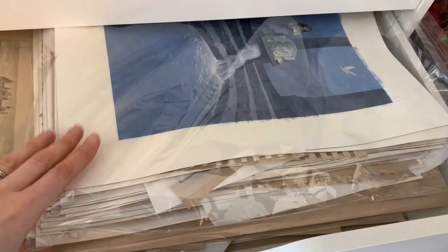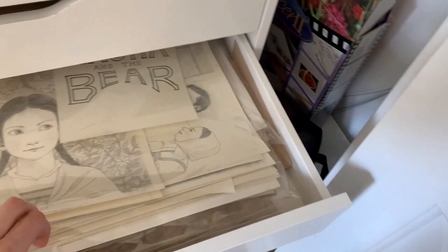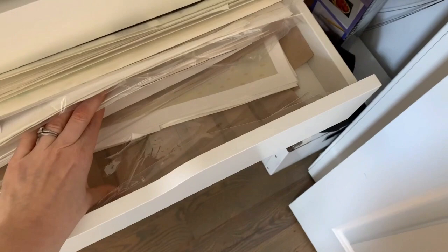Often when I have a large project, I'll take one of these plastic sleeves and put all of the pieces of art for that project into the one sleeve so they're kept all together. That way I can have multiple projects in one drawer and they don't get mixed together. So you can see here I've got this book all in one sleeve, another book in its own sleeve, and then there's another one underneath.